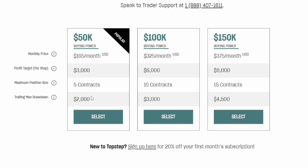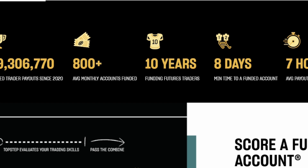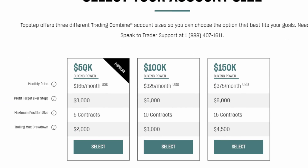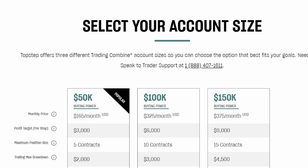It's a pretty reasonable test — you have to make $3K without losing $2K on the base $50K account. If you use my link in the description, it's going to be only about $130 something a month. Most traders are going to lose day trading, so this is just a way to limit your risk when you first get started. Instead of putting up $20K or $30K yourself, you could take these combines for around $130, which is much less risk.